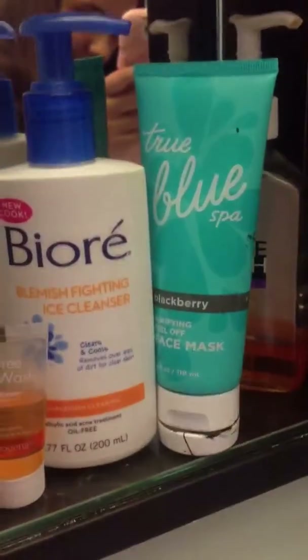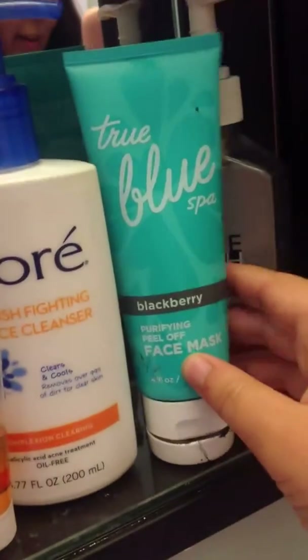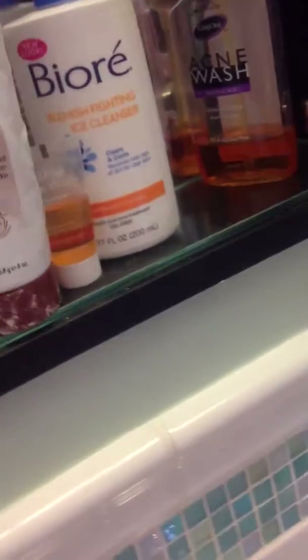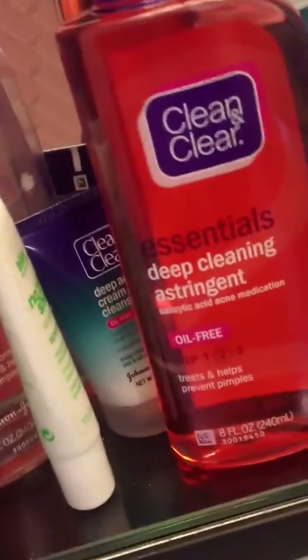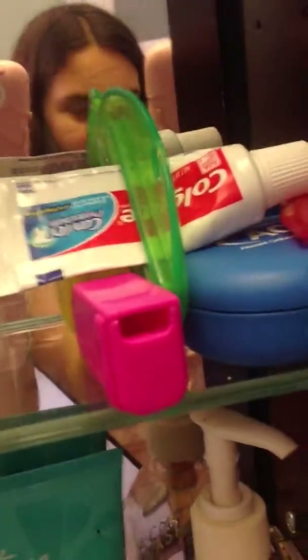And then I have this — the True Blue Spa, Bath and Body Works Blackberry Purifying Face Mask. It's like black — a black face mask. And then I have another acne wash right here. Moving on to this one — just tooth stuff and medicine, rubbing alcohol.